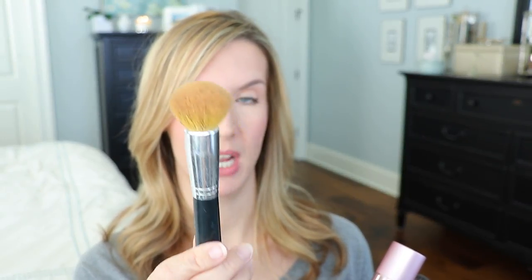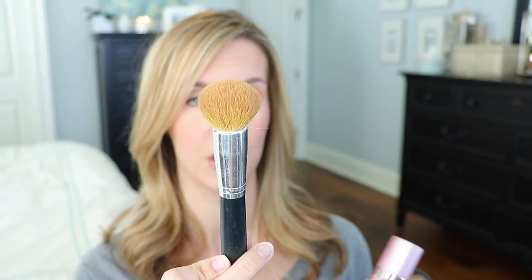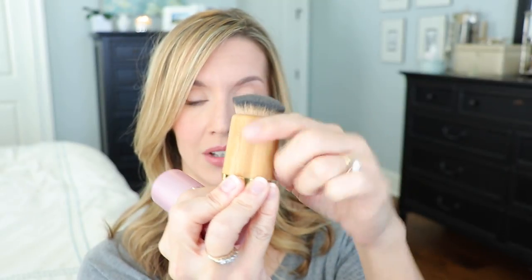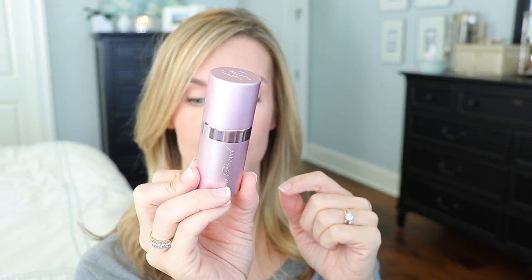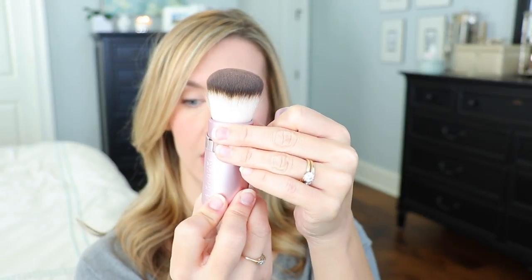If I'm in a hurry, I typically use the Bare Minerals Handy Buki brush — I've had this one forever; you can tell it's starting to splay a little bit, but that doesn't bother me, and they still make this brush. I love Tarte's brush that they have — it's really great, small and dense, and the way I apply it works perfectly. I also recently discovered this brush a couple months ago from Too Faced — it's their Kabuki brush, really great for travel. You can adjust it to how you want it: soft and dense, or all the way up and a little fluffier.